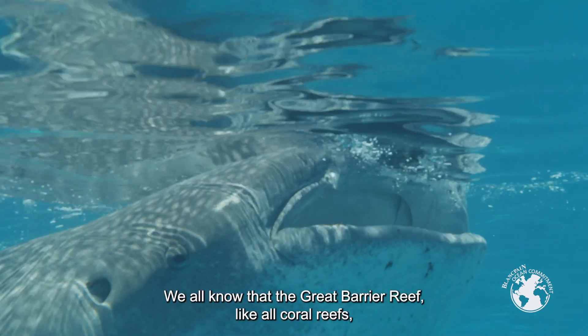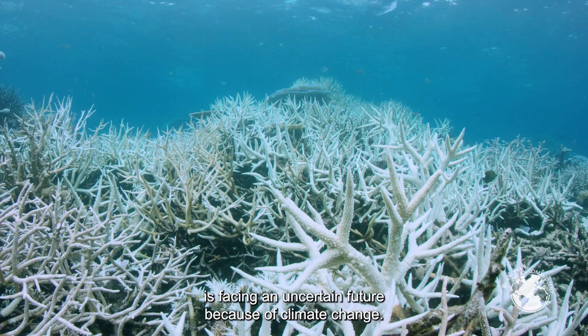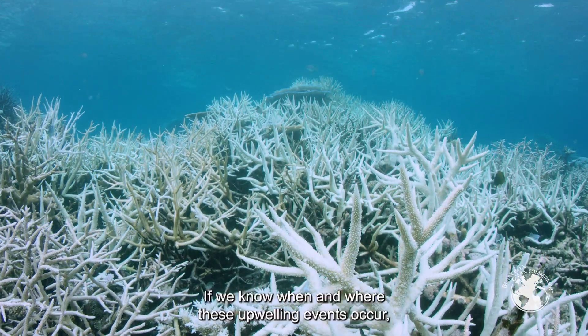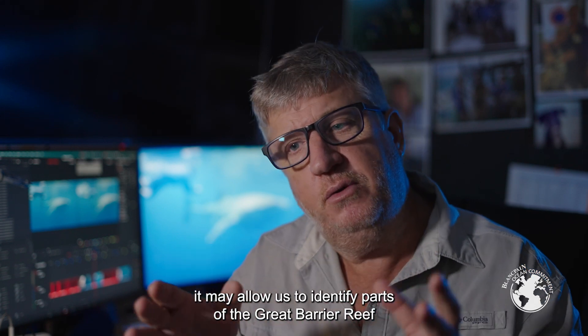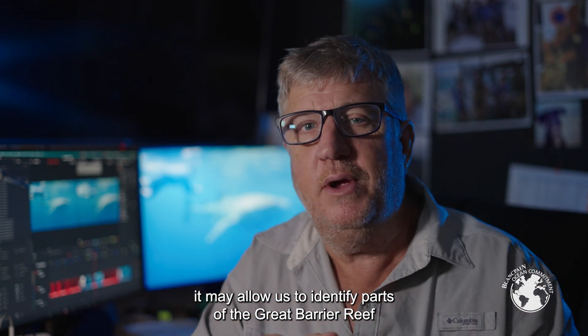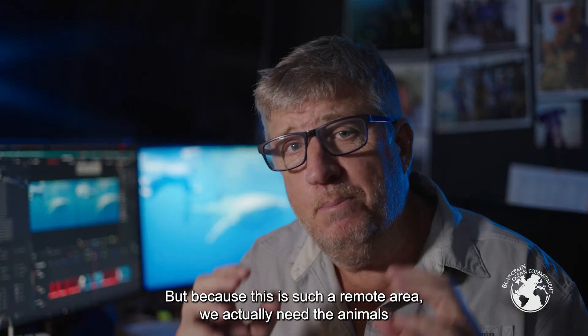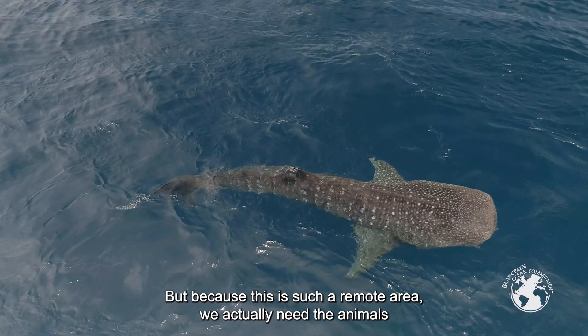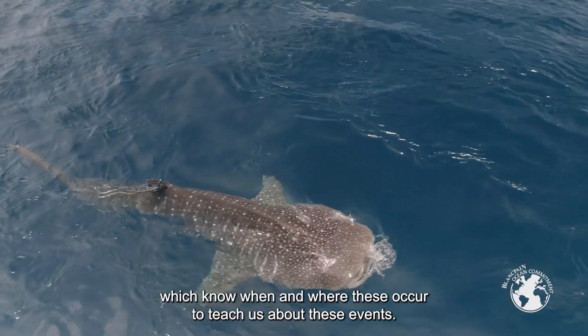We all know that the Great Barrier Reef, like all coral reefs, is facing an uncertain future because of climate change. If we know when and where these upwelling events occur, it may allow us to identify parts of the Great Barrier Reef that may be more thermally tolerant to climate change. But because this is such a remote area, we actually need the animals — which know when and where these events occur — to teach us about them.